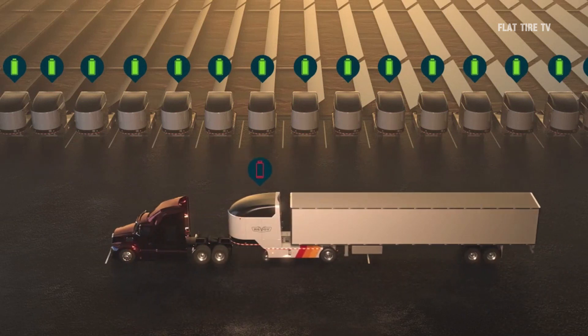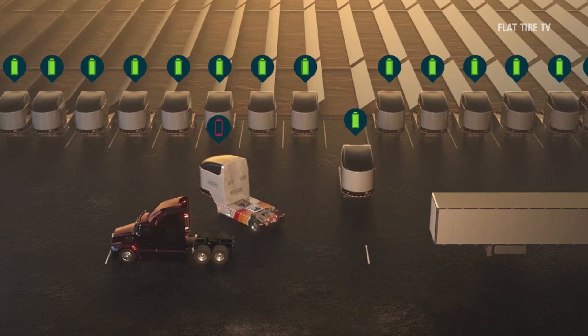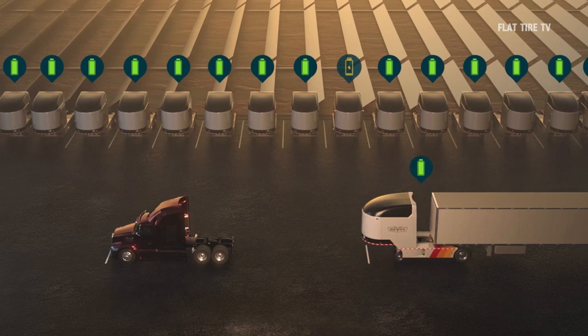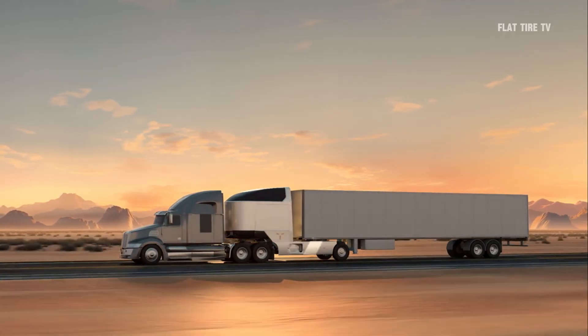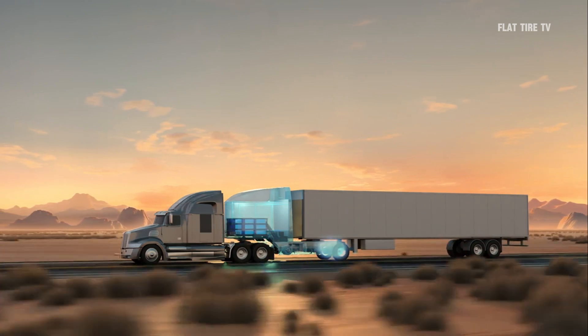Revoe, the innovative electric transportation startup, has a revolutionary approach to deliver the benefits of electric trucks without the need for a permanent conversion to electric power. To do this, they decided to introduce modular, interchangeable battery modules and a modular electric powertrain between existing tractors and truck trailers to extend their range and efficiency.